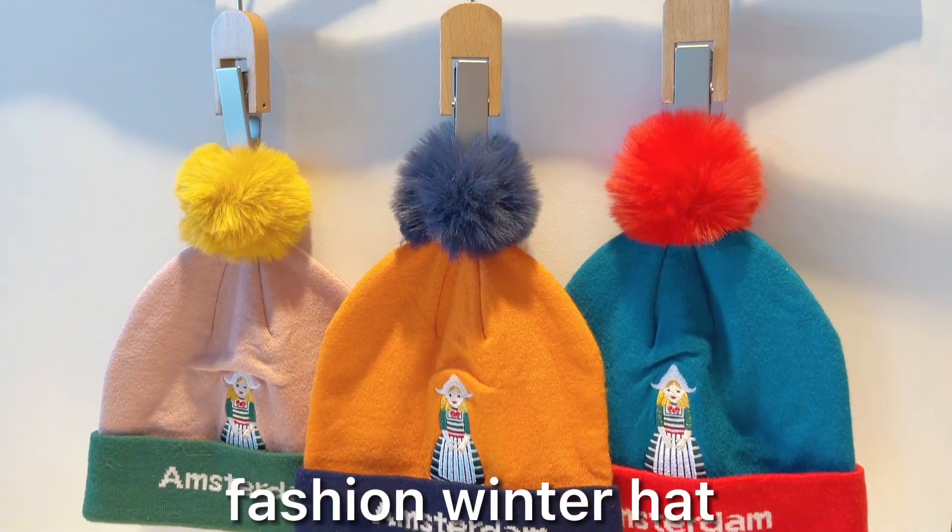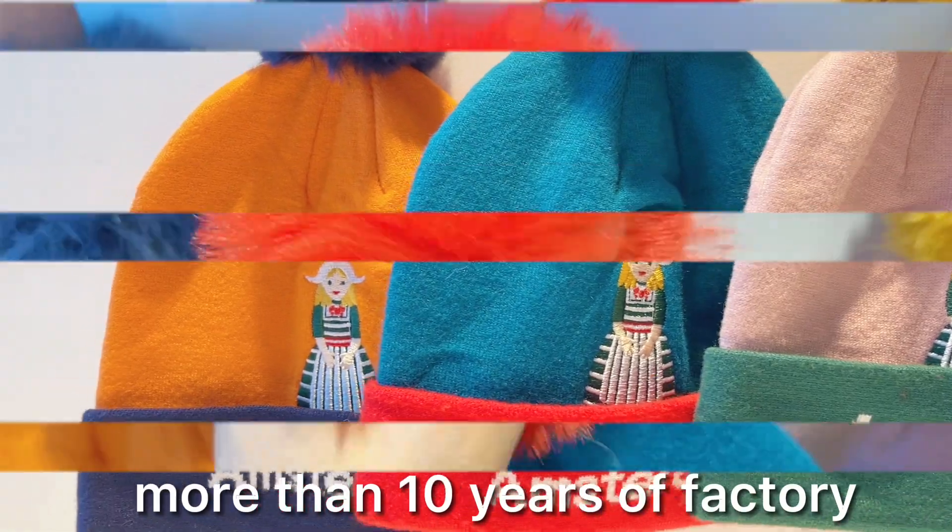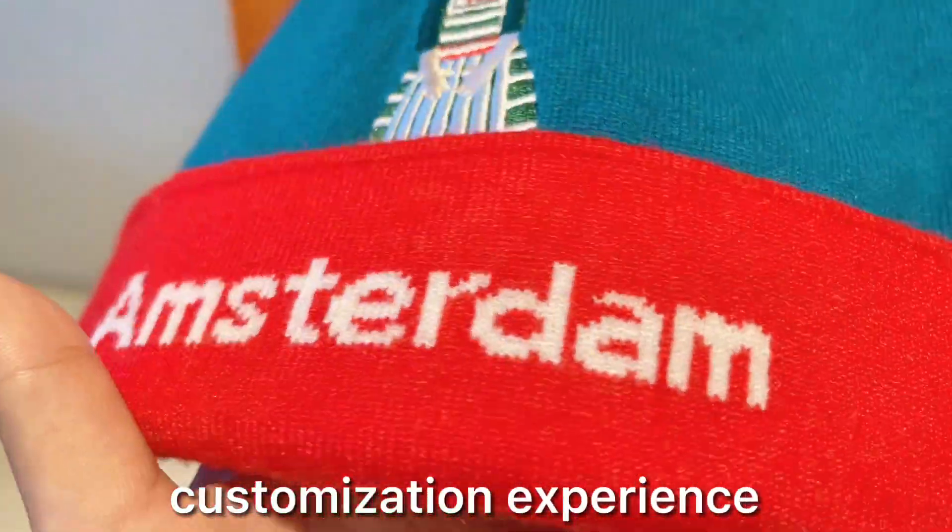Hello everyone, this is our latest winter product, Knitted Fashion Winter Hat. The main material is acrylic, so this is fluffy, soft and warm.